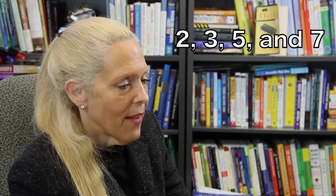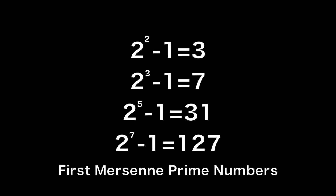The first four prime numbers are 2, 3, 5, and 7. So the first four Mersenne prime numbers are 2 to the 2nd minus 1, or 3; 2 to the 3rd minus 1, or 7; 2 to the 5th minus 1, or 31; and 2 to the 7th minus 1, or 127. Although there is a contest called the Great Internet Mersenne Prime Search, any new ones found are determined digitally.